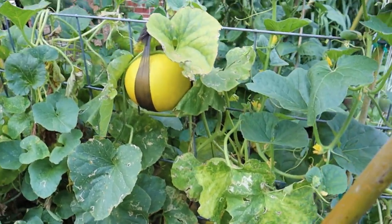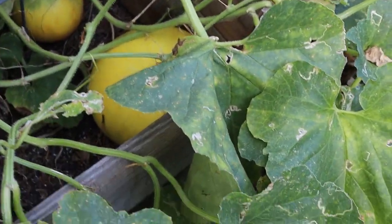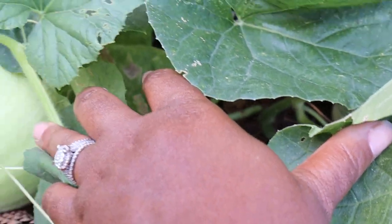Last but not least — melons. Watermelon, cantaloupe, all that good stuff. Not only is it great in triple digit temperatures, especially if you're giving it the right amount of water — not too much — it's refreshing. It's mostly water. Melons everywhere — and boy does my husband have some melons up in there!